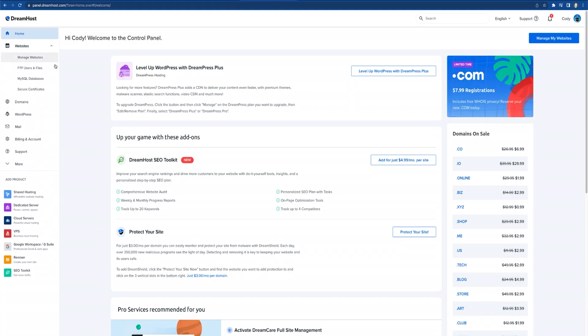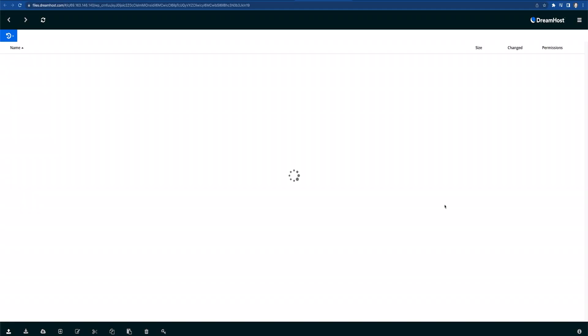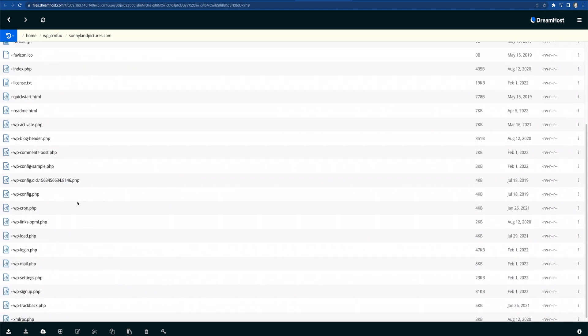If you face additional problems like exceeded maximum execution time or maintenance mode errors, you might need to edit your wp-config.php file. This process could require more extensive troubleshooting, such as increasing your PHP memory limit.